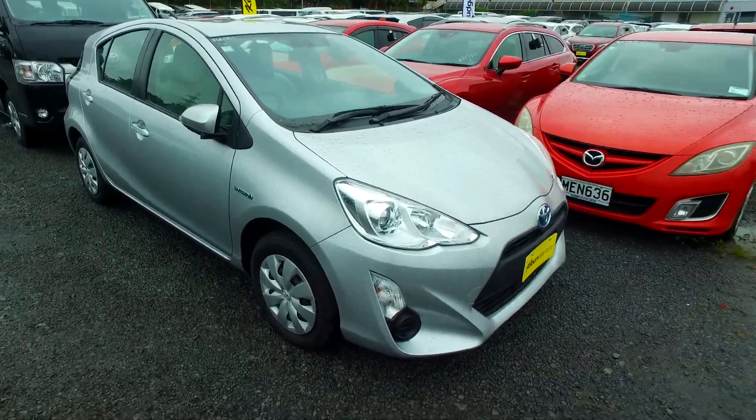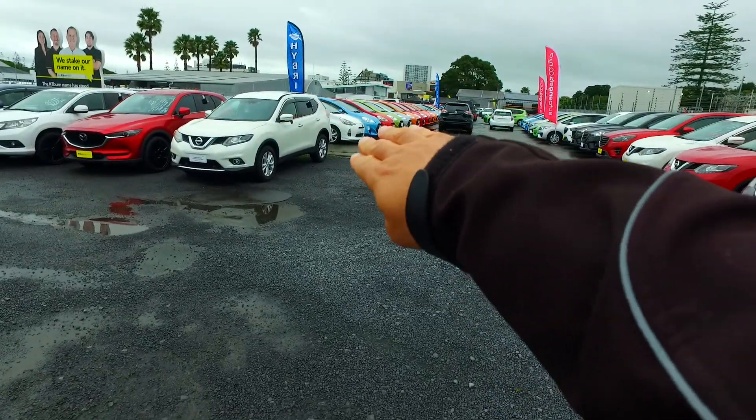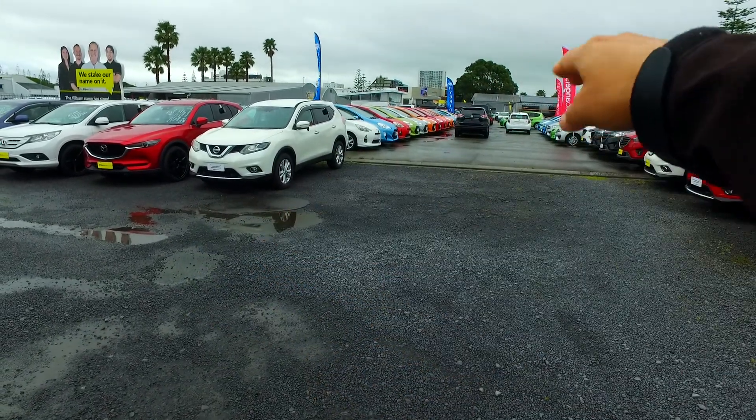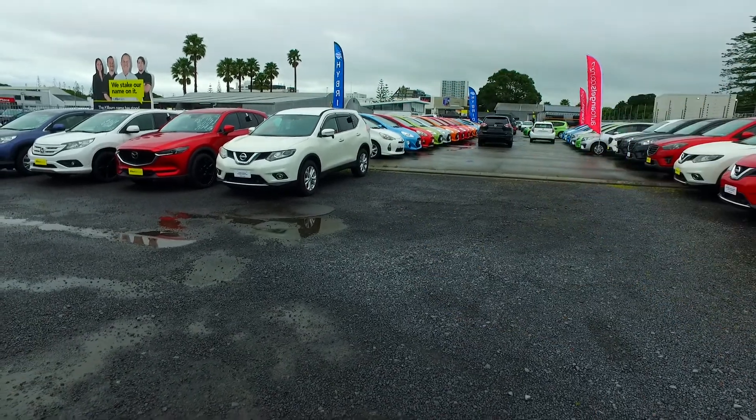Do keep in mind, we have well over 70 of them. You see that one row there with the white, the light blue, red, green, silver, orange, red, pick — that's one row. There's a whole other row behind that. We've got tons of these vehicles in stock.